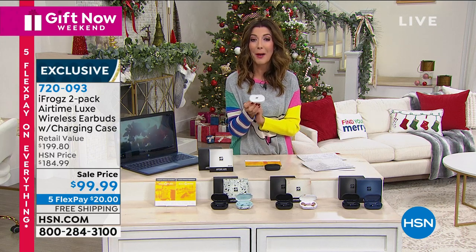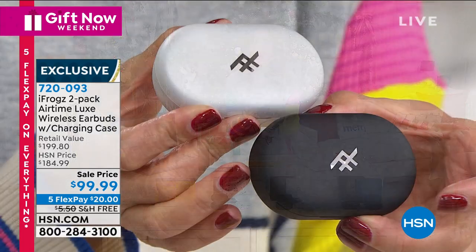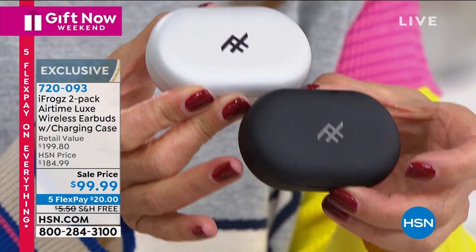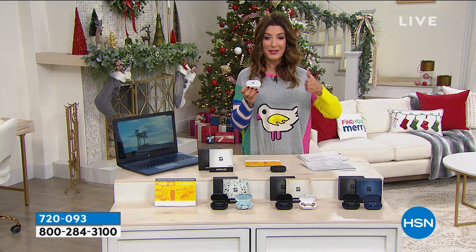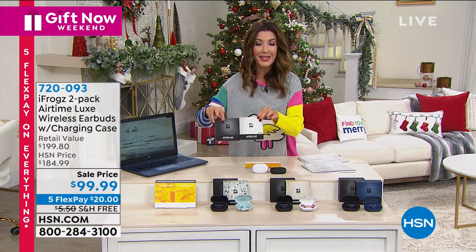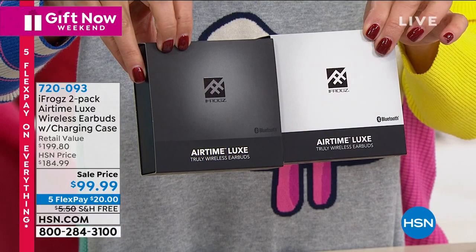Usually these are $99 a pop, but we're giving you two pairs for $99 — better than buy one, get one. You're getting great sale pricing, great color choices, and fun workout software as well. A $200 value for $99. They're also on FlexPay — five interest-free monthly payments. They're beautifully gift-boxed individually, so you have two great gifts for under $100, with free shipping and handling as well.